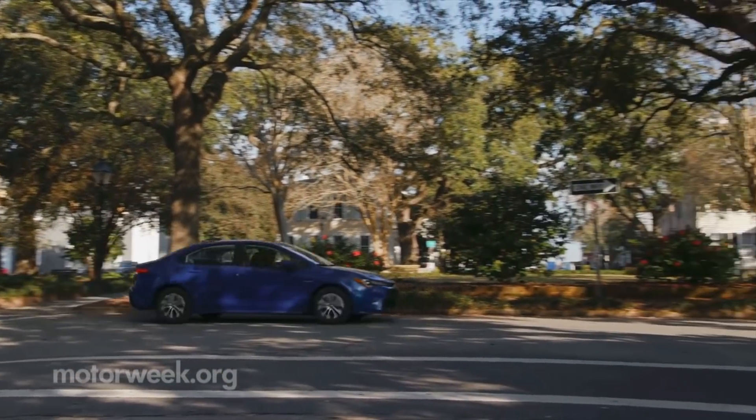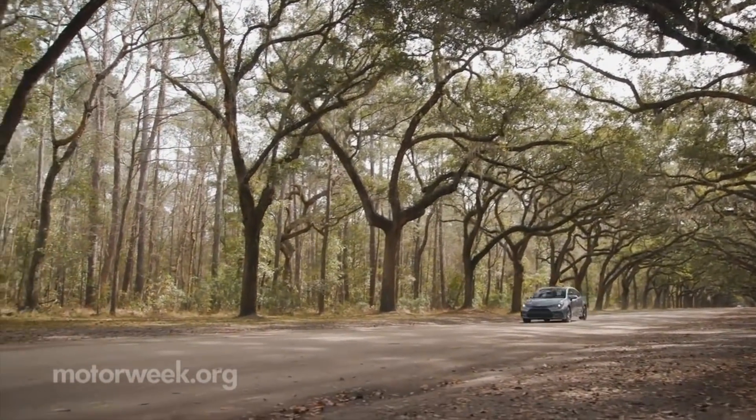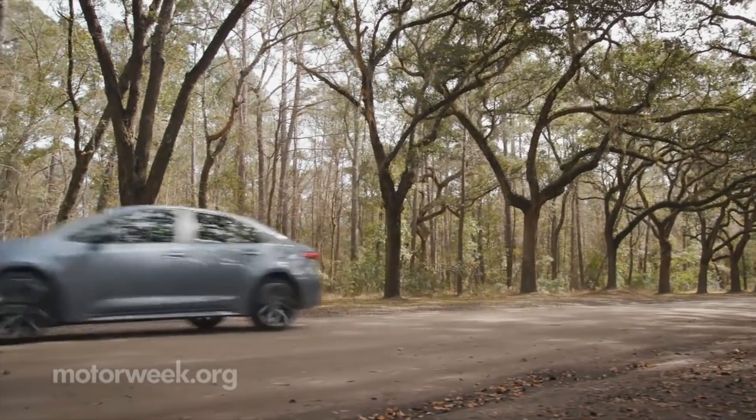Riding on the more rigid TNGA platform, this new Corolla soaks up the bumps better than before with revised McPherson struts up front. And surprise, replacing the torsion beam rear is a multi-link suspension.